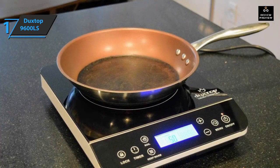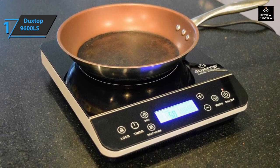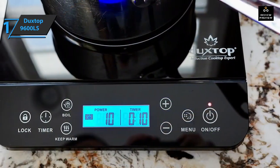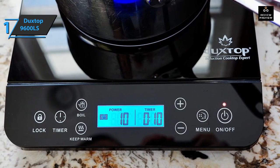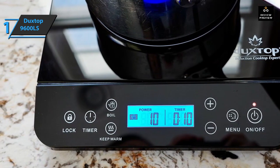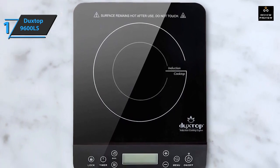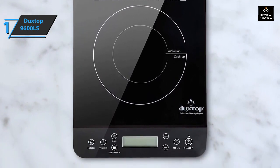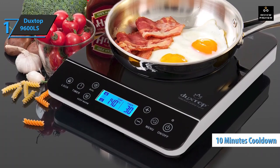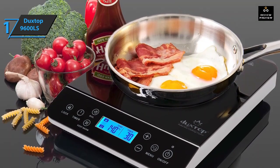As with all induction cooktops, the right cookware is required. If you're not using an induction-capable pot or pan, the 9600LS will issue a warning on its bright LED panel and lock out the programming menu. One of its programs is for boiling water, and it can bring a pot to a boil in 3.5 minutes — 30 seconds faster than most other hot plates. Newer models also cool down in under 10 minutes, compared to 31–60 minutes for older models.